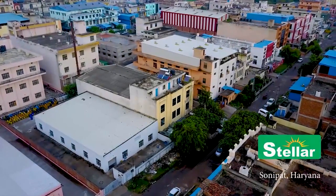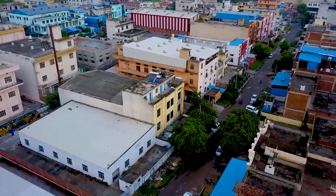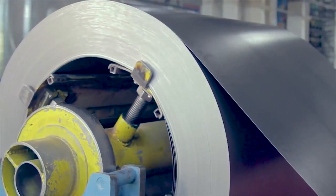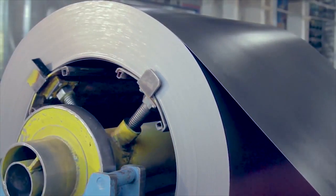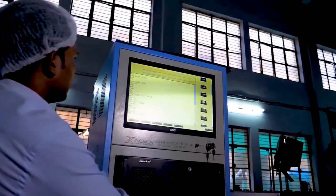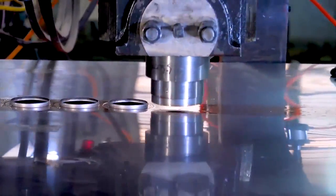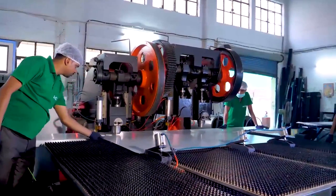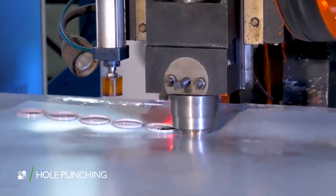Meher Group also pioneers in the manufacturing of solar water heaters. Raw material is carefully chosen as per system design requirements and cut to length with the help of a shearing machine, followed by a CNC-based hole punching process.